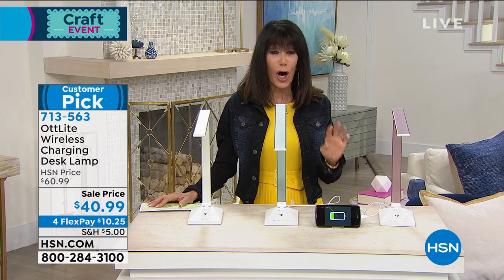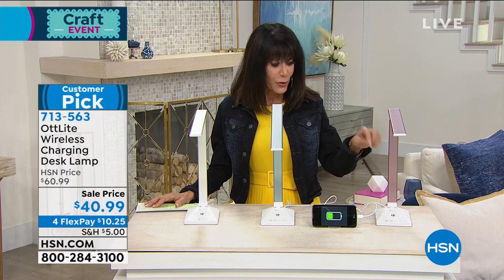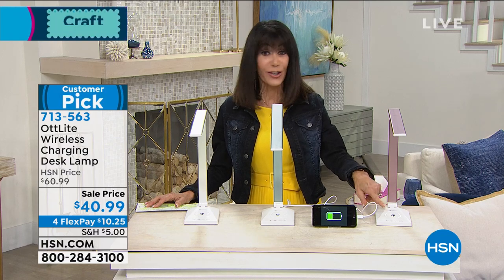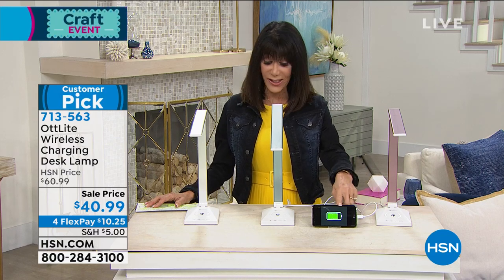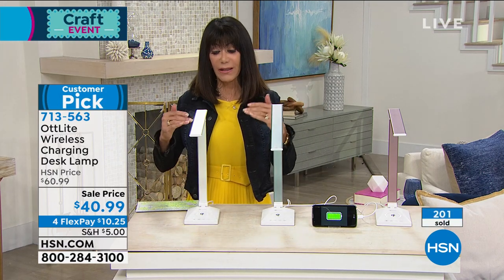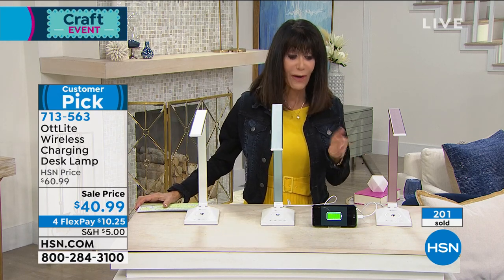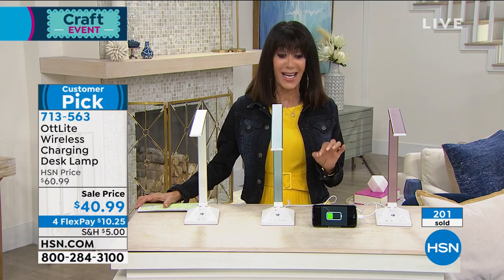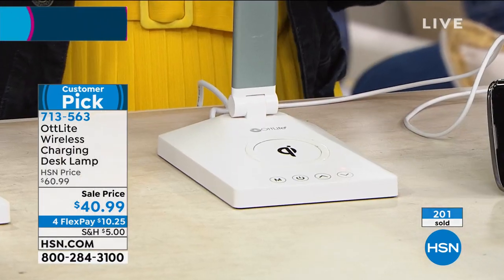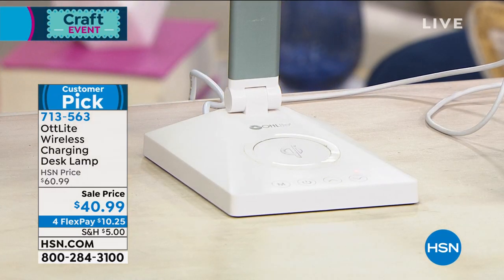This light gives you three different modes, including a beautiful clear natural light as one of your options. You can also charge all of your multiple devices — there's Qi charging right on the front. You can see we're charging our phone at the same time as we're using the light. It has two different levels of articulation, and today it's priced at just $40.99.